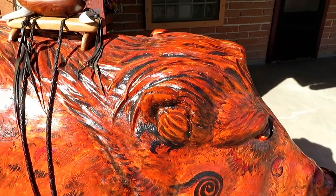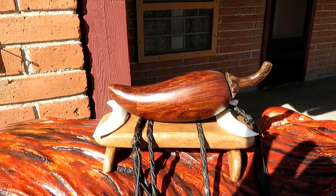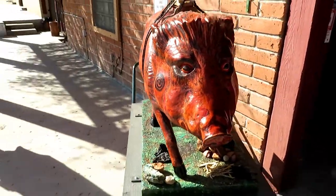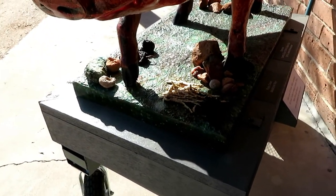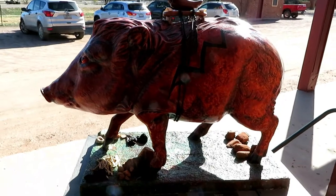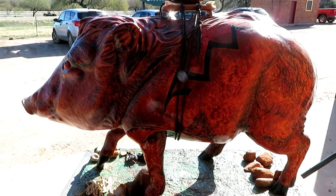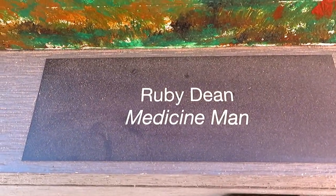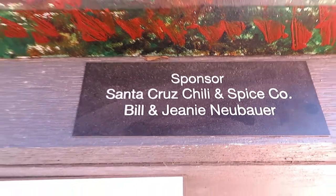Since this is the Tumacacori spice shop, there's a big chili pepper up on top and I think some garlic. He's got some other things down here - looks like mesquite beans and rocks. Very interesting. So the artist - again, this is Medicine Man - here's your artist and here's your sponsor.